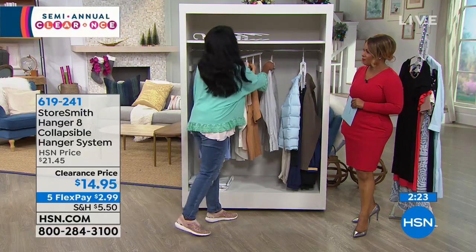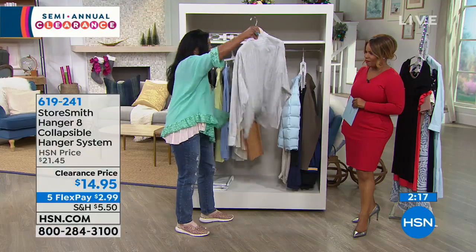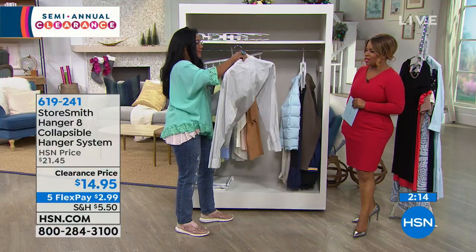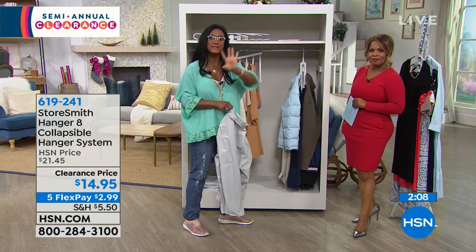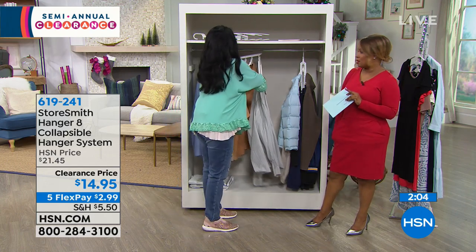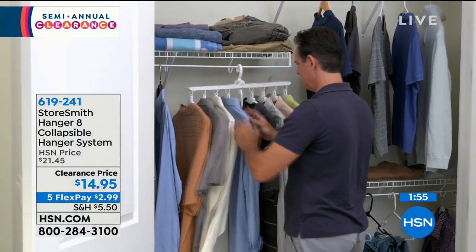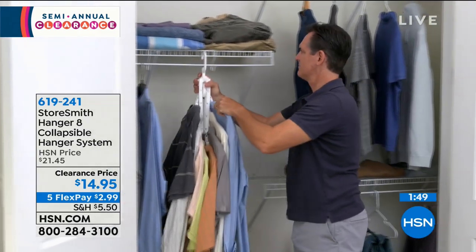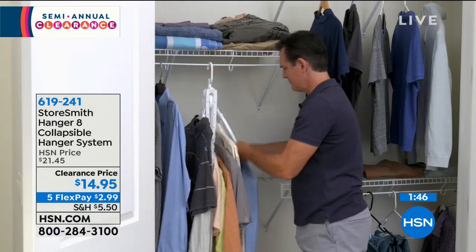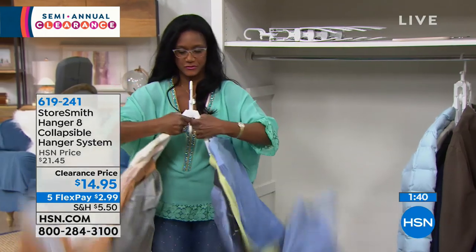So now I don't have to go through all that, and I don't even need separate hangers — you're saving money. Remember, your choice of gray or white, final and only airing today. It holds eight garments: large jackets, business shirts, a uniform, your kids' clothes. And you can see how it collapses — to collapse it, you just take the garments and turn it upside down. Voila.